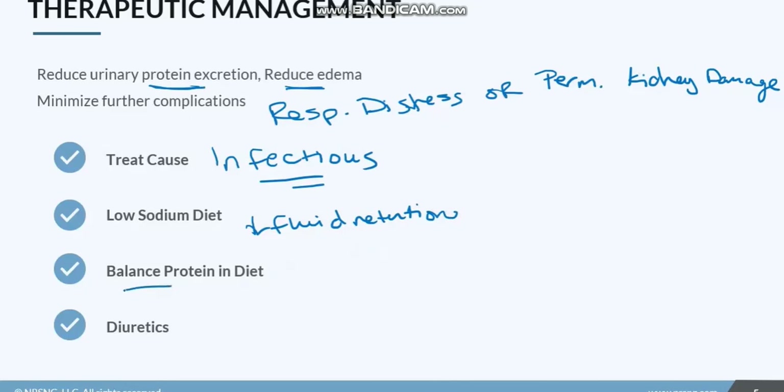We also want to balance protein intake. Some people used to say we wanted to give high protein so they'd have more protein in their vessels, but studies have shown it just leaks out even more. So we want a balanced level of protein — our goal is at least one gram of protein per kilogram of body weight per day. We don't necessarily want excess protein, but we've got to make sure they're getting enough. And of course we'll give diuretics to get some of the fluid off their system, especially off their lungs, to relieve some of those symptoms.